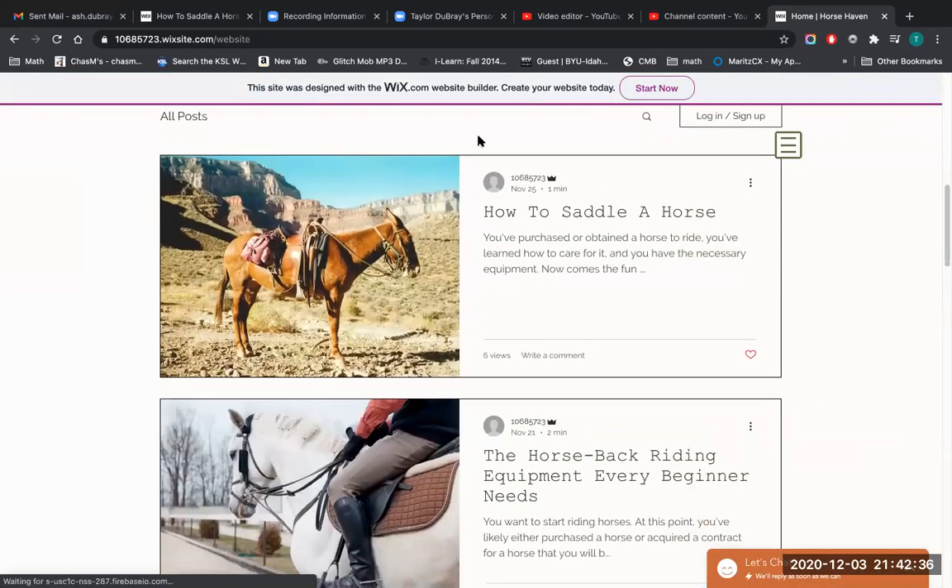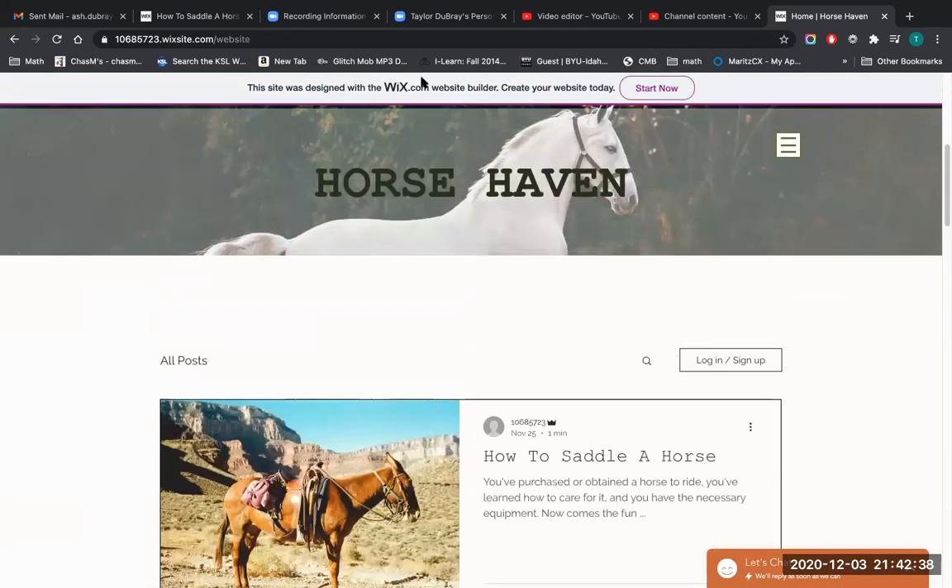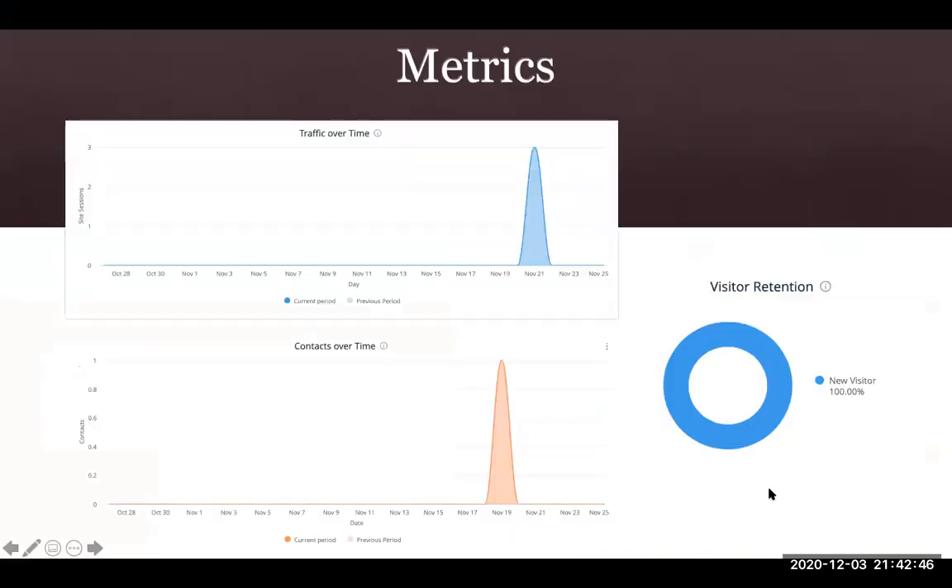Going back to my PowerPoint, I want to show the metrics for Horse Haven. While it's newly published, I have had three site views so far. However, I've had one contact fill out their email and subscribe to my content. I've had 100% visitor retention according to the analytics.